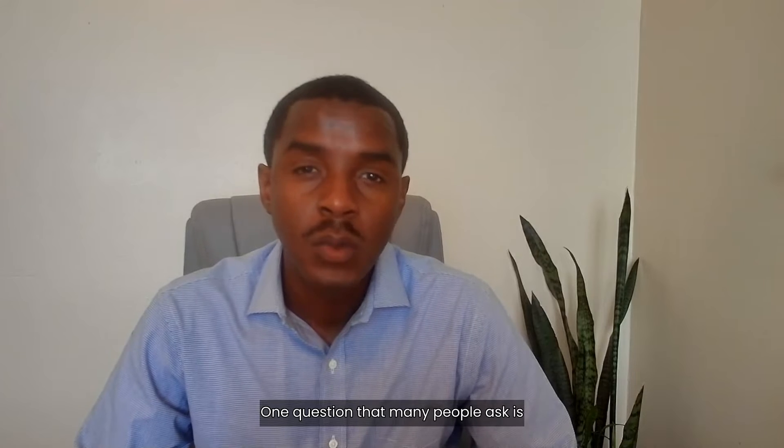My name is Trey Harris with LAF Sign Language Solutions and I'm creating a series of videos on the EIPA exam. One question many people ask is, where do I go to actually sign up to take the exam?